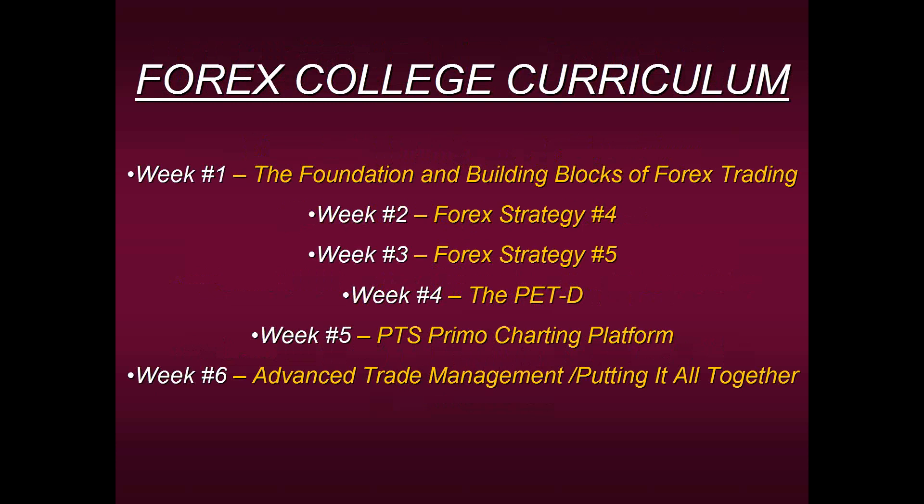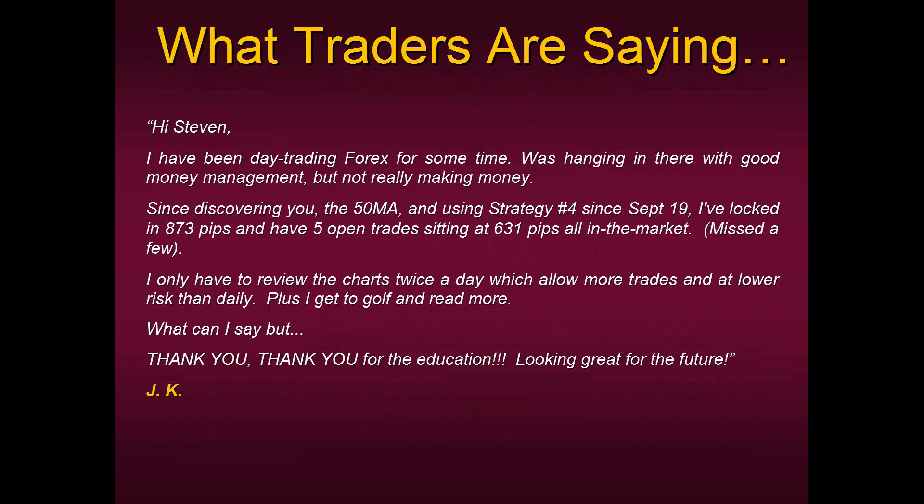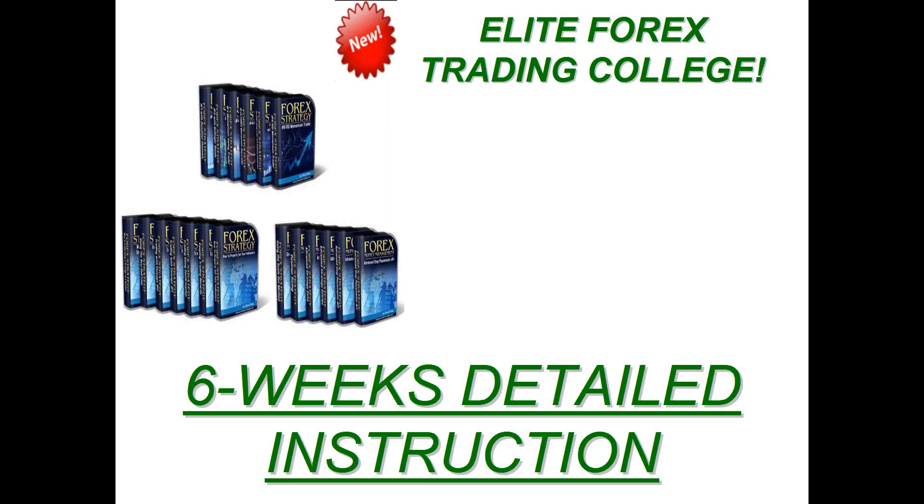Here's our curriculum: six weeks of solid, basic education that has stood the test of time — things that really work, things I currently use in my own personal trading, and I'll be there with you every step of the way. If you go to my website or Pro Trader Strategies website, you'll see testimonials from traders who, for the first time in 10 or 20 years, have been consistent in their trading using these methods. So this is your last chance — the course starts in the next two or so weeks, and there are just a few spots remaining.